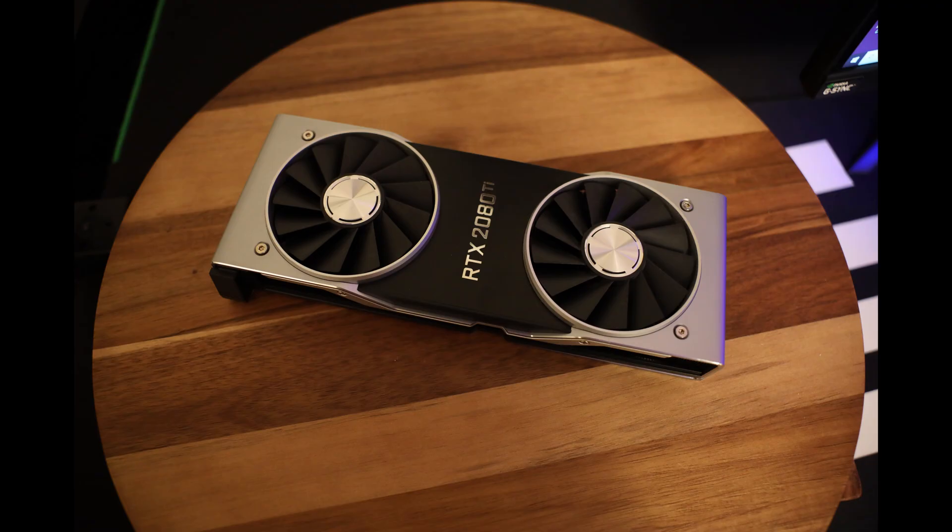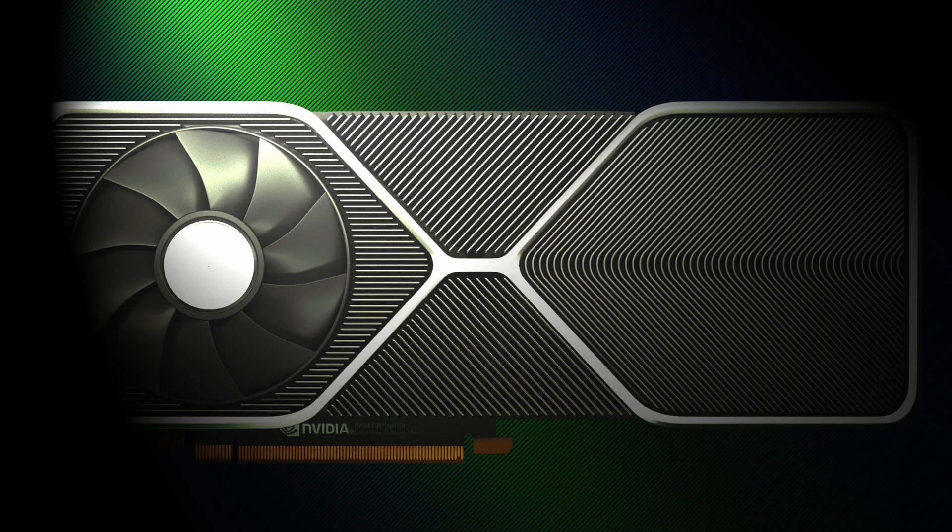Every month we've been doing a buying guide on GPUs, and the further we get into the year, the more it just becomes a wait-and-see situation for what's going to be coming out from NVIDIA. We've been seeing some teaser images recently with a very revolutionary-looking GPU design.